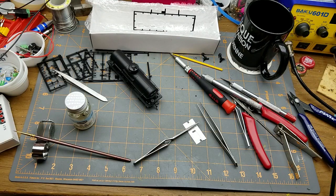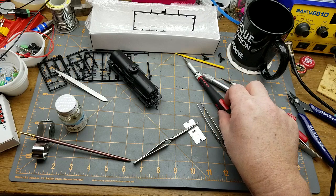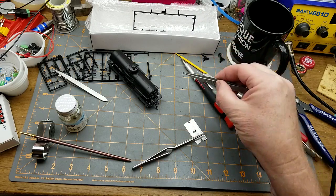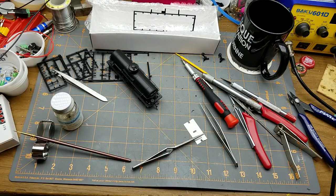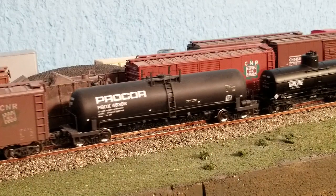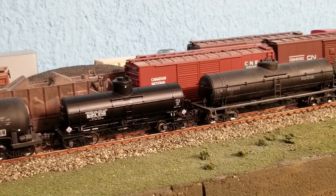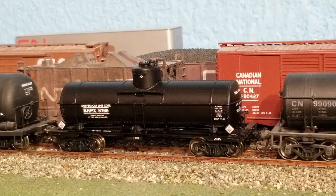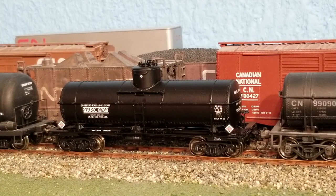I'll just let this guy dry and see how it looks up on the railroad. And there it is with the rest of my tanker fleet. I think it fits in pretty well with some of them. It is a little bit old for my era, as I've mentioned, but it's not going to bother me too much. All in all, I think that guy looks pretty darn good. Obviously it's far too shiny for the era I'm modeling, and it probably wouldn't have survived anyway, but that's beside the point — I'm going to run it anyway.